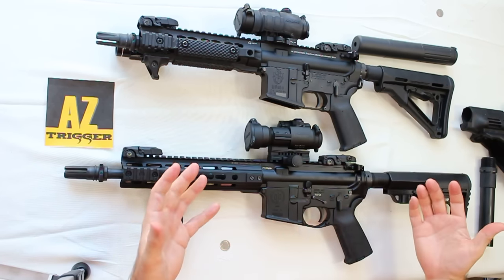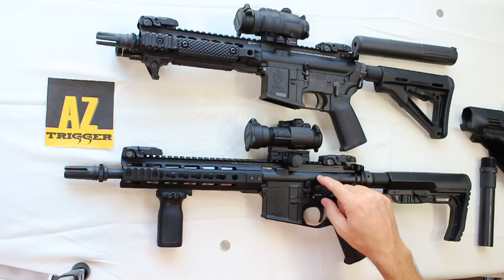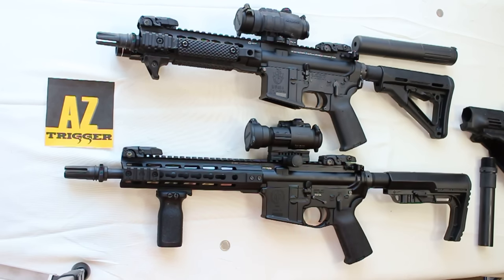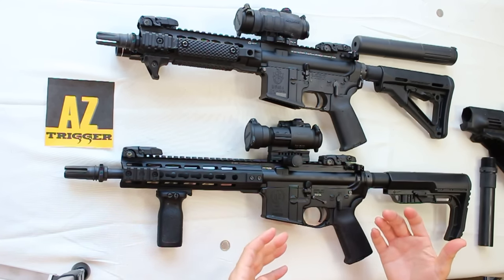Despite all these issues, what are some of the advantages of having an SBR? First, these are very versatile to shoot, especially in tight quarters. Swinging around a 16-inch or longer barrel can be prohibitive in close spaces. That's why you commonly see Secret Service and others who work in cars and tight spaces carrying shorter-barreled rifles — they're just much more versatile to shoot in those situations.